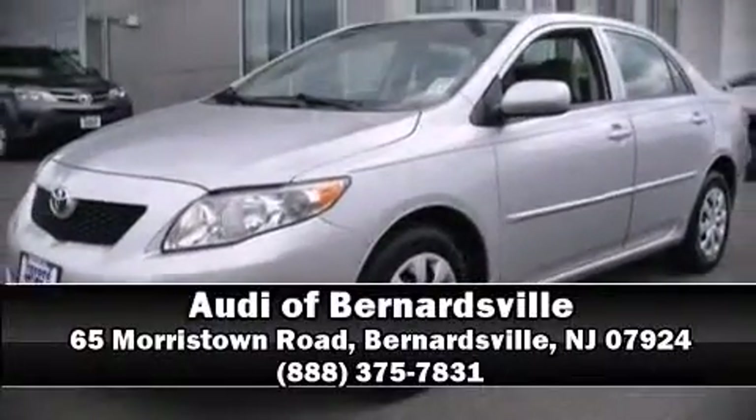A Carfax history report indicates just one previous owner. Our sales staff will help you find the vehicle that you've been searching for. Come on in and take a test drive.